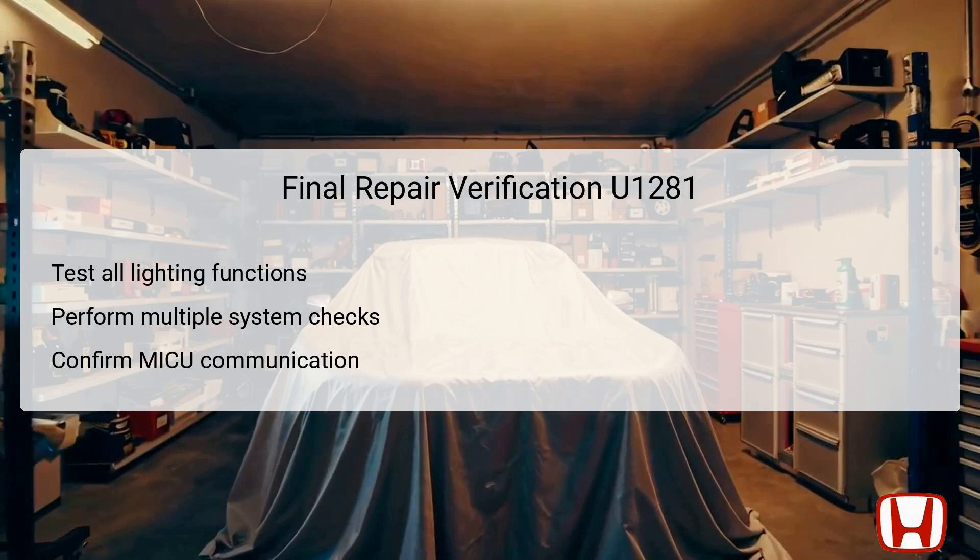After completing troubleshooting and any necessary repairs, it is essential to perform final repair verification. Begin by testing all lighting functions to ensure they are operating normally, including headlights, interior lights, and any exterior lights that could be affected by the Auto Light Control Unit's operation. This is to confirm that all systems are communicating correctly as expected. Following this, conduct multiple system checks, reviewing the connections and integrity of wiring harnesses. It is also crucial to verify effective communication with the MICU. By confirming that the Auto Light Control Unit now adequately communicates with the MICU, you can ensure that the issue has been resolved and that future problems are less likely.